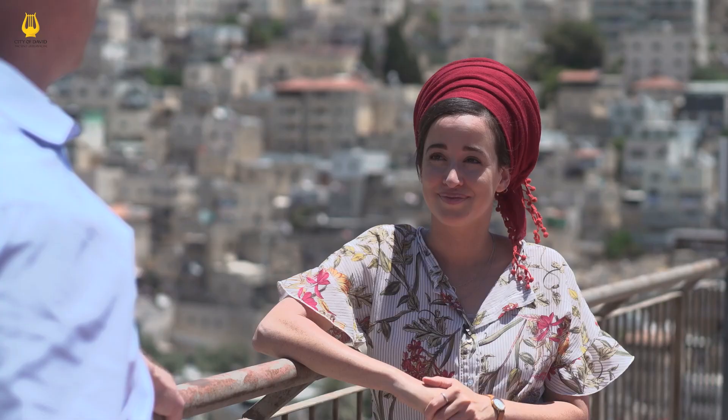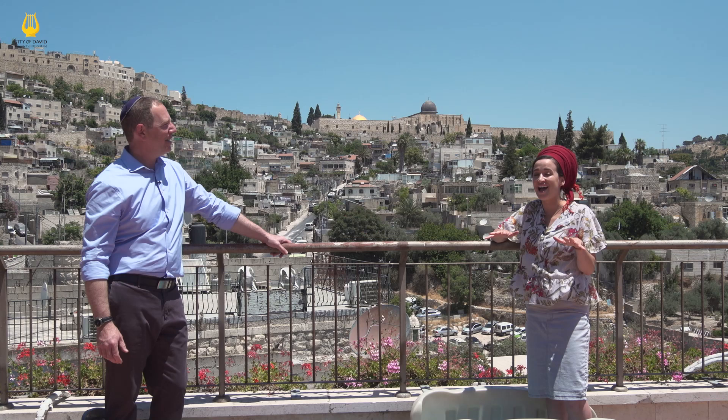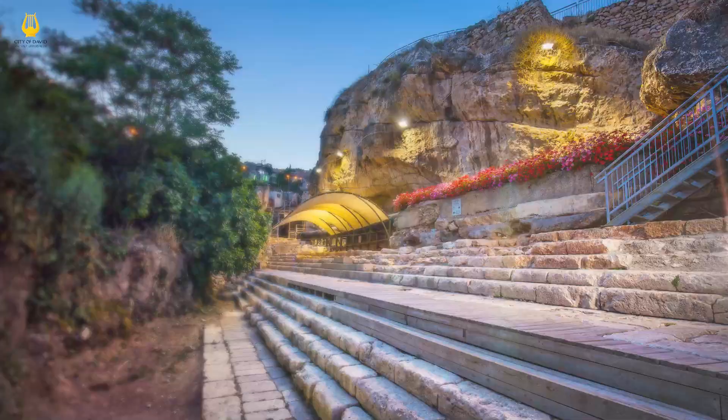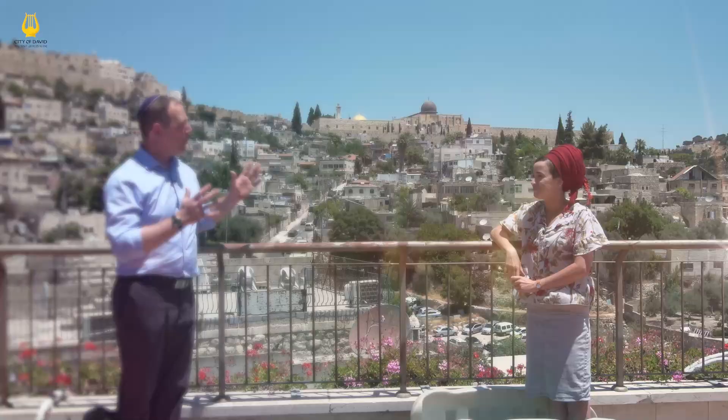So this is downtown and that's uptown. Instead of the Jaffa Gate, the real gate is right below us — we have the Pool of Siloam, which was the center of ancient Jerusalem, and there was a gate on the outside of the pool called the Water Gate. That would have been the original entrance for people coming from all over the country to enter Jerusalem, immerse in the pool as a kind of ritual purification, and then continue walking up to the Temple.